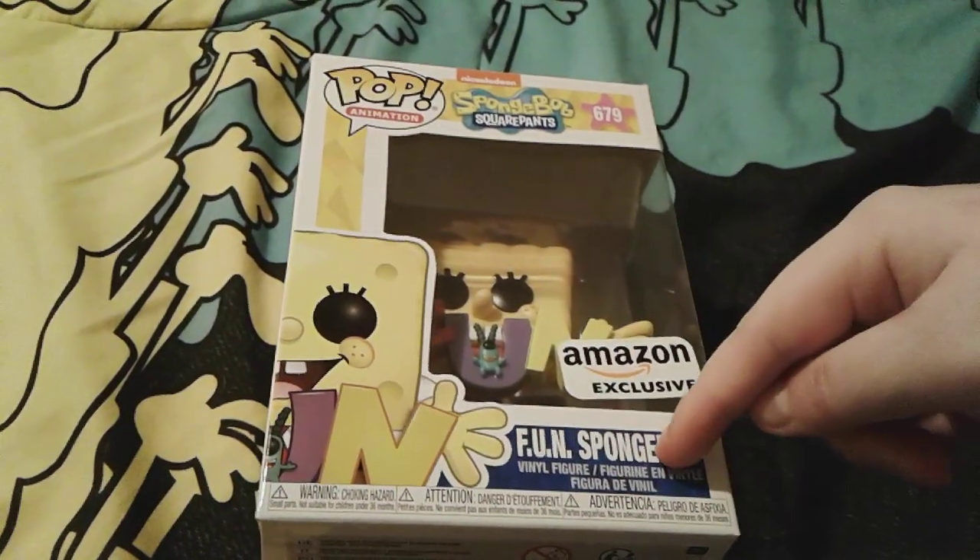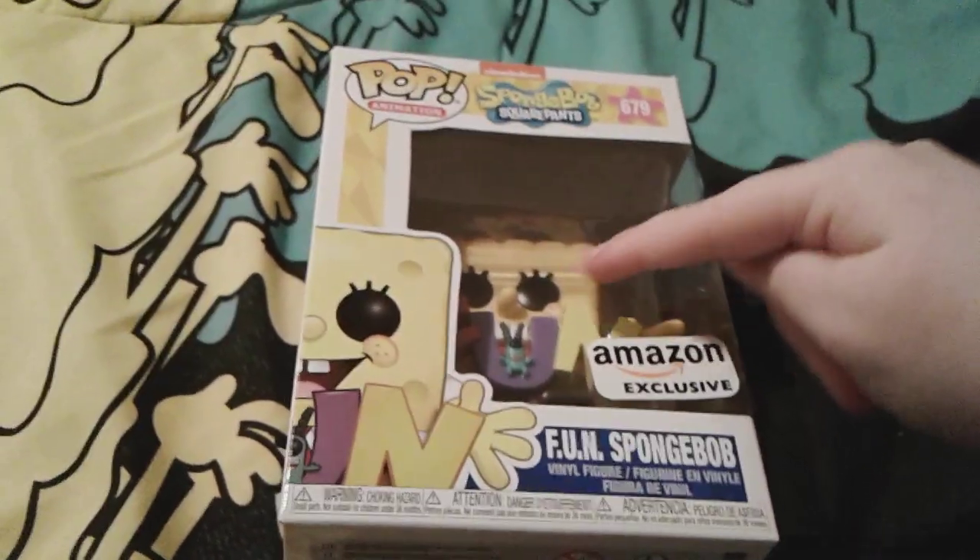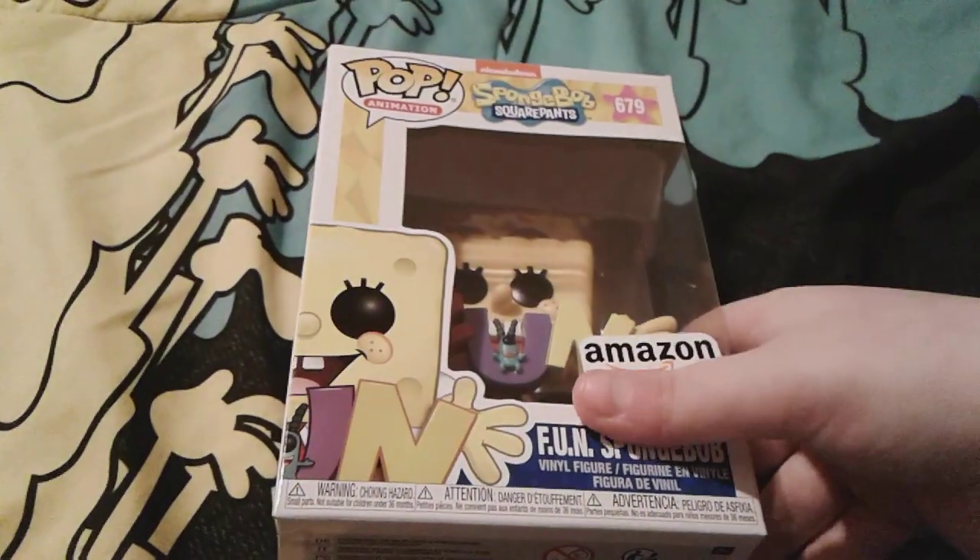Yeah, he's called the Fun Spongebob, or the F-U-N Spongebob, and this is obviously based off of the Fun song from season one of Spongebob, and I think that's really super cute.